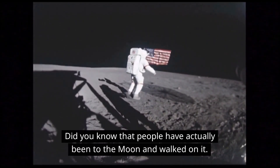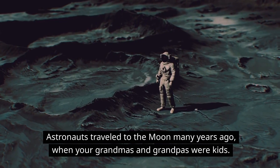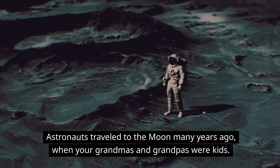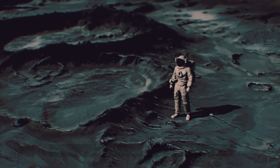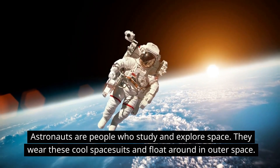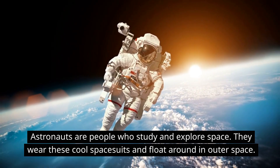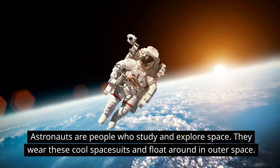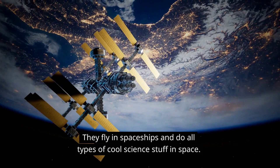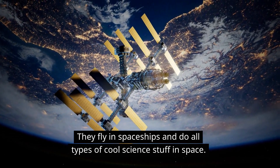Did you know that people have actually been to the moon and walked on it? Astronauts traveled to the moon many years ago when your grandmas and grandpas were kids. Astronauts are people who study and explore space. They wear these cool spacesuits and float around in outer space. They fly in spaceships and do all types of cool science stuff in space.